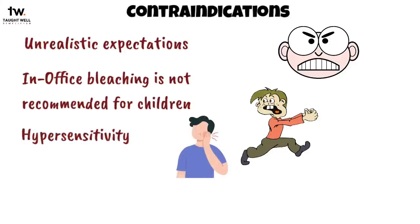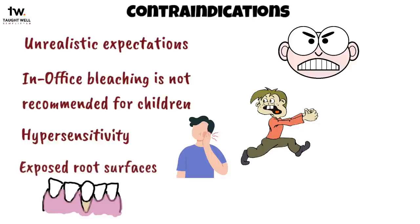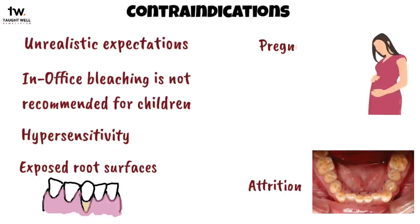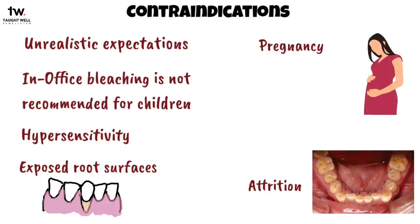Therefore, patients with hypersensitivity are also not good candidates for bleaching. It cannot be done on exposed root surfaces. Patients with gingival recession that exposes roots will show yellow tooth structure in those areas. Bleaching cannot be done when there is severe loss of enamel, like in teeth that have undergone attrition. At-home bleaching is not indicated for pregnant women because it can cause gingival irritation, and pregnant patients already commonly have periodontal problems.